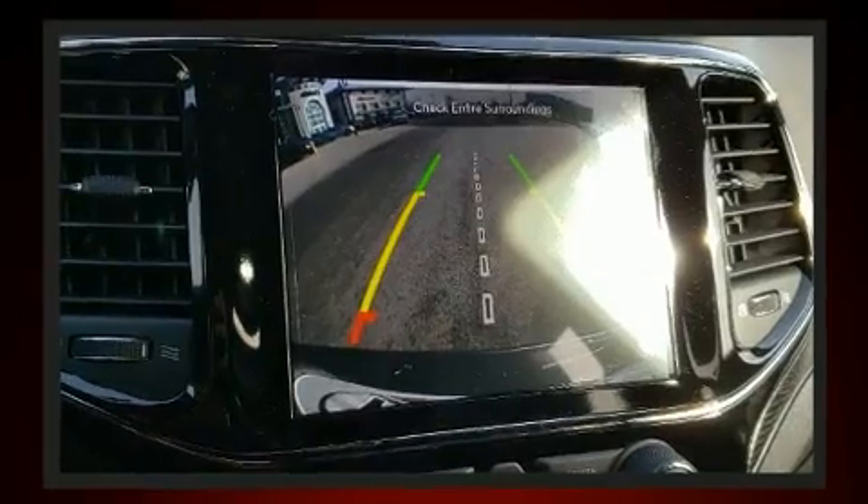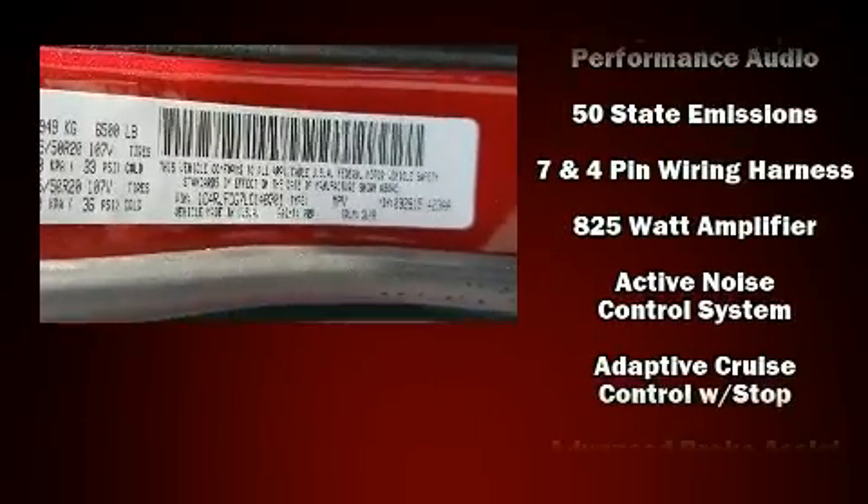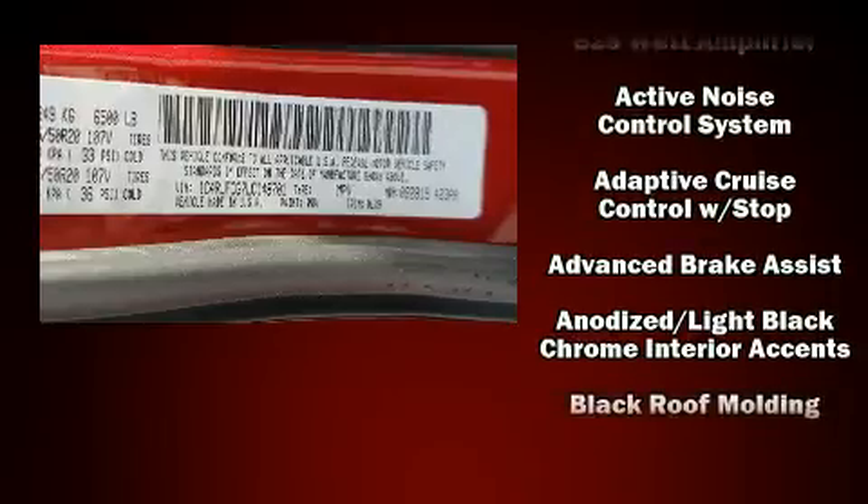Audio features include an AM-FM radio, steering wheel mounted audio controls, and 19 speakers, yielding a symphony-like audio experience.